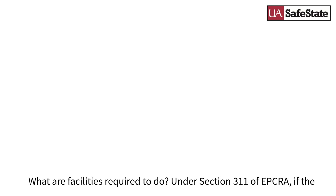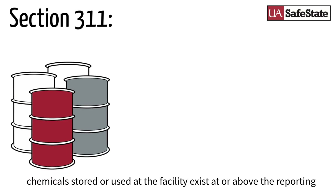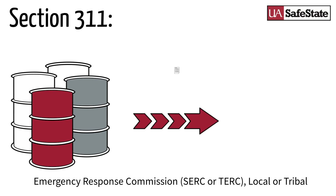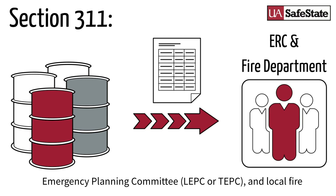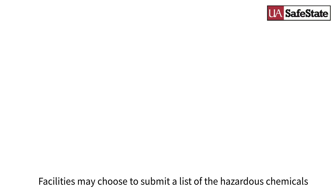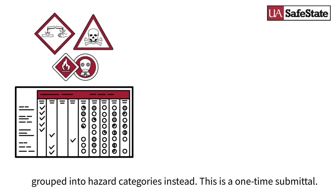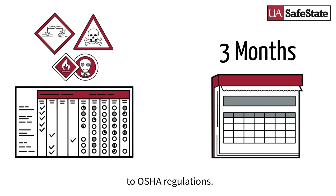What are facilities required to do? Under Section 311 of EPCRA, if the chemicals stored or used at the facility exist at or above the reporting threshold, the facility must submit their SDSs to the State or Tribal Emergency Response Commission, Local or Tribal Emergency Planning Committee, and Local Fire Department. Facilities may choose to submit a list of the hazardous chemicals grouped into hazard categories instead. This is a one-time submittal. New facilities must submit this list within three months of becoming subject to OSHA regulations.